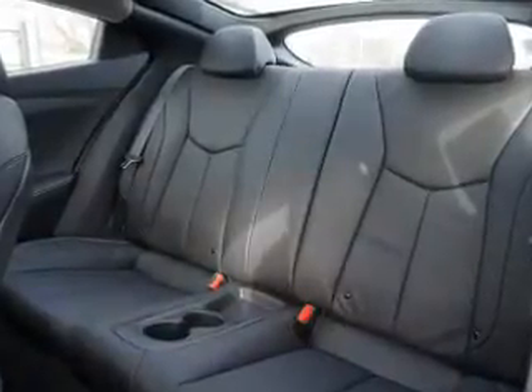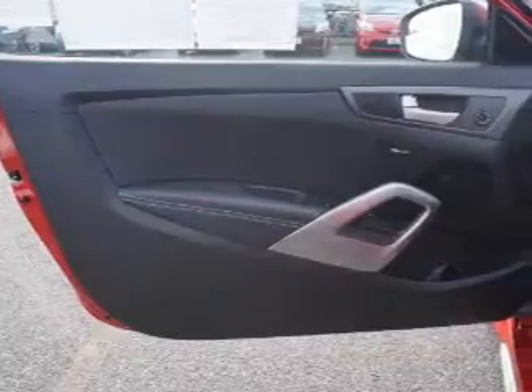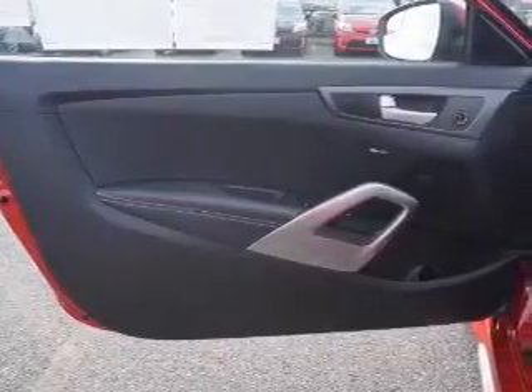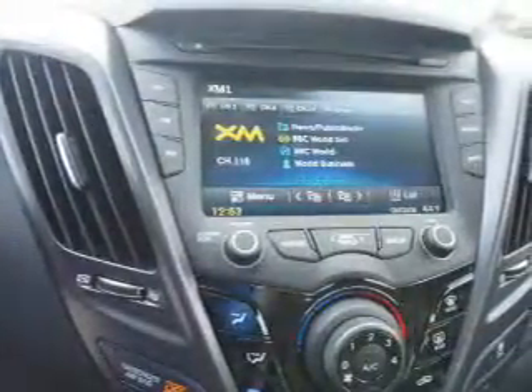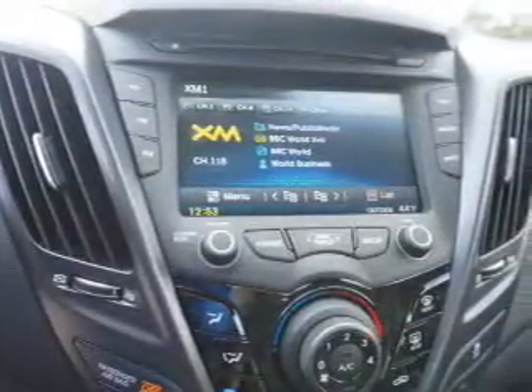Inside you'll find leather seats, Bluetooth connectivity, Sirius XM satellite radio, an auxiliary input, steering wheel controls, a premium sound system, push button start, a backup camera, curtain head airbags, front airbags.